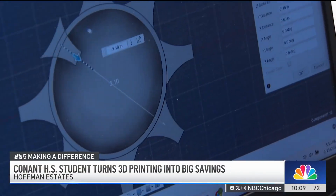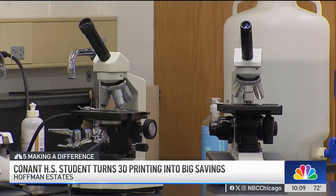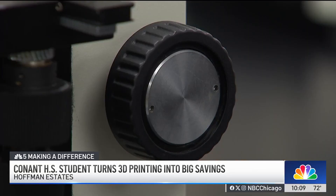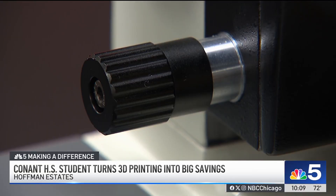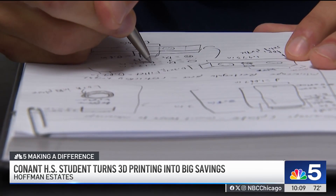Joseph Basile is passionate about 3D printing. This Conant High School senior saw microscopes in his Hoffman Estates classrooms were breaking and costing $1,000 a visit to fix, so he asked his AP physics teacher, who's also the science department chair, how to help.